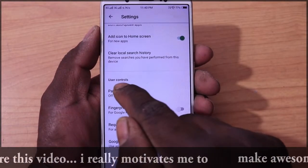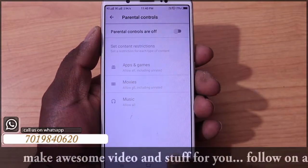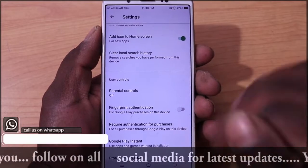Parental control — if you want to go to parental control, just click on parental control, set a password, manage apps, etc. That will be fine.